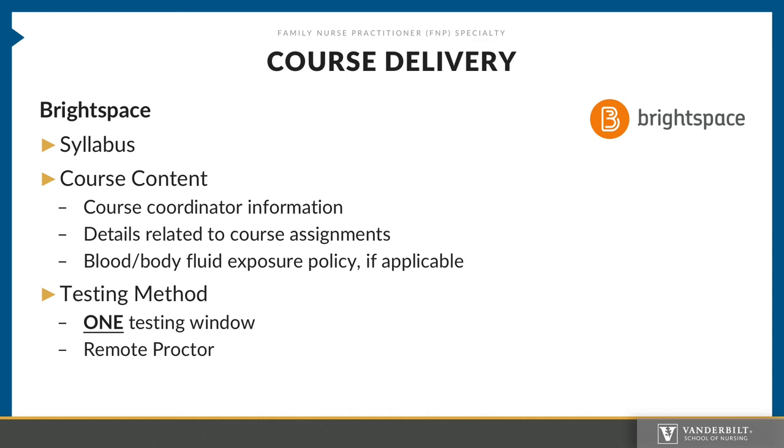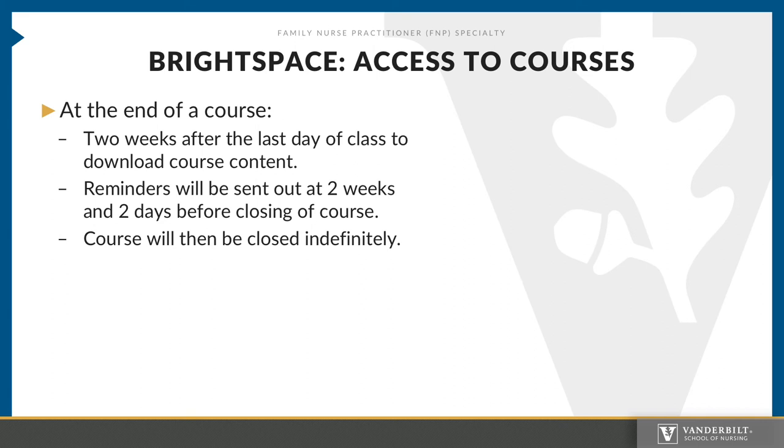All courses will be delivered via the online learning platform Brightspace. Each course will have its own pin on your home page. In the course, it will include specifics such as your syllabus, details related to assignments, and any relevant policies related to the course, such as the blood and body fluid exposure policy for clinical courses. Please know that courses requiring testing will have one testing window and will typically be conducted via remote proctor, a test proctoring software. Specifics related to this software are detailed in the Student Handbook. The testing window is specialty specific and considers all other specialties who may be impacted. All courses will be closed indefinitely two weeks after the course is officially ended, with students receiving a notice at two weeks and two days before closure to download any information they may need.